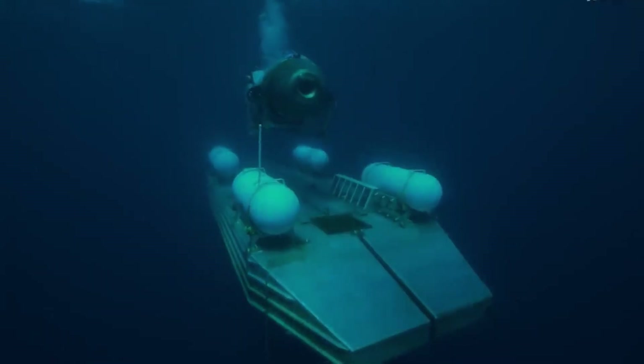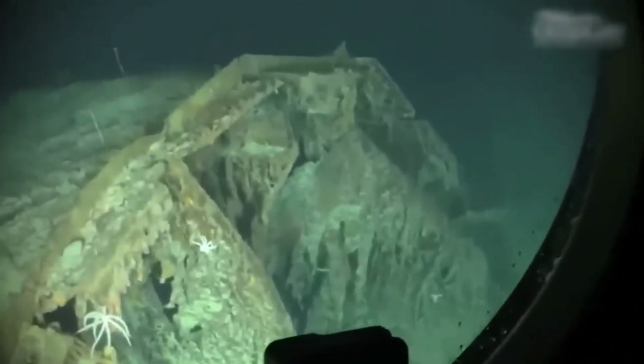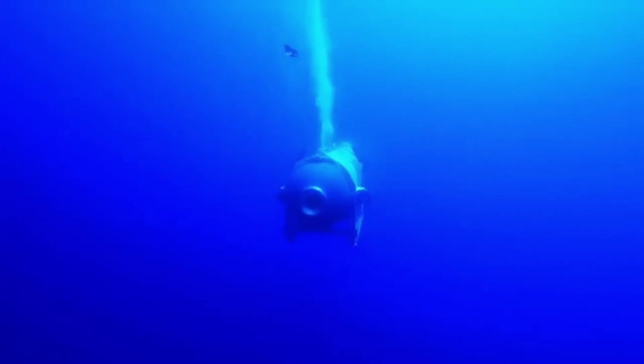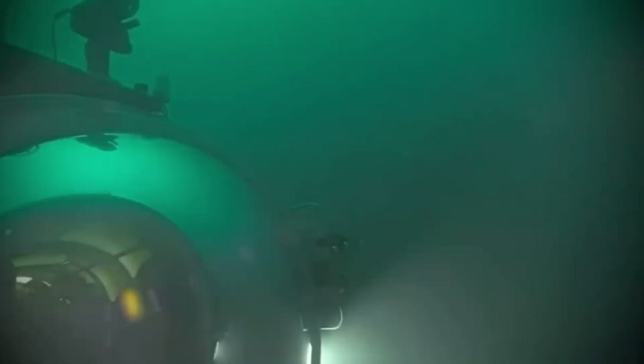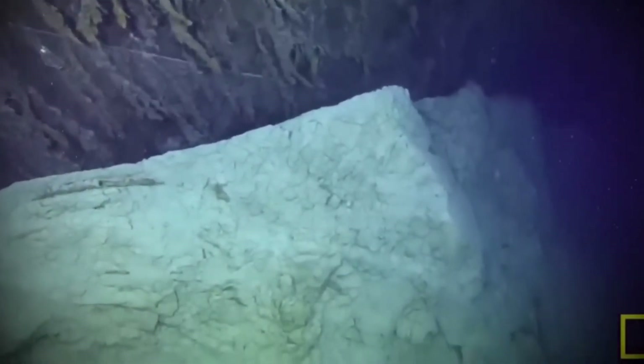In June 2023, OceanGate's Titan Submersible set out on a splashy adventure to visit the Titanic, because who doesn't want to tour a 110-year-old underwater wreck? Spoiler alert: it didn't exactly go swimmingly. What was supposed to be a historic dive turned into a catastrophic implosion faster than you can say 'submerged disaster.' This wasn't your typical deep-sea sightseeing trip — it was a tragic reminder that sometimes exploring the ocean floor means meeting pressure you really can't handle. Buckle up, this story's deeper than the Atlantic and twice as intense.